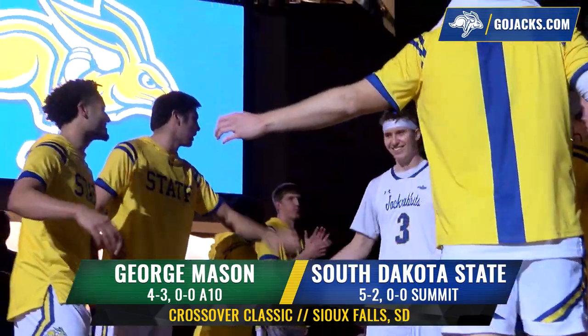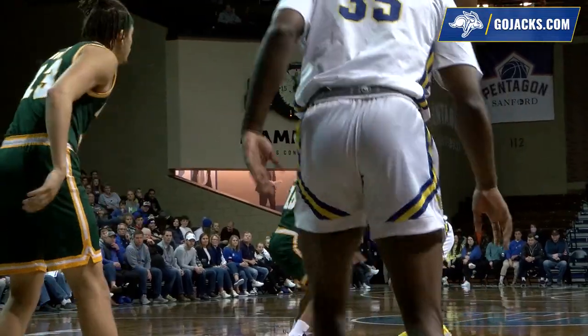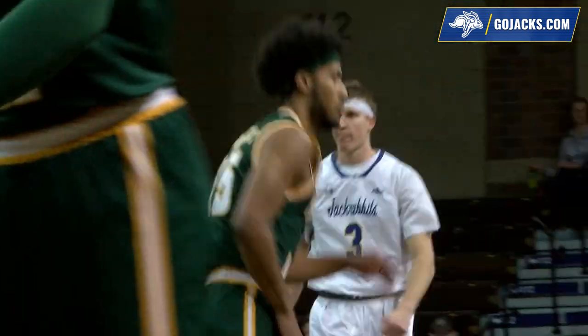A hand in his face, yet to make a move. Shot clock at 5, Shireman spots up, contested 3, and he swished it.